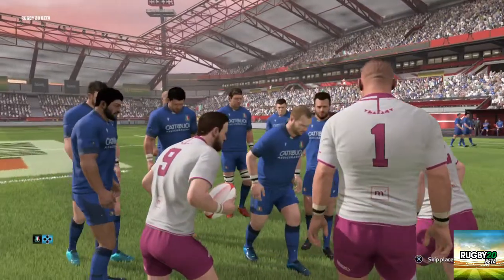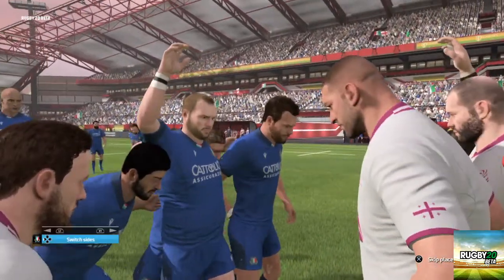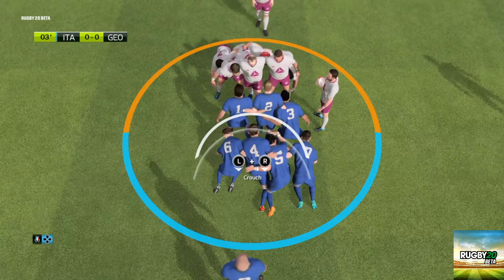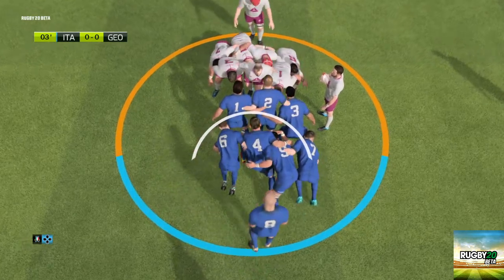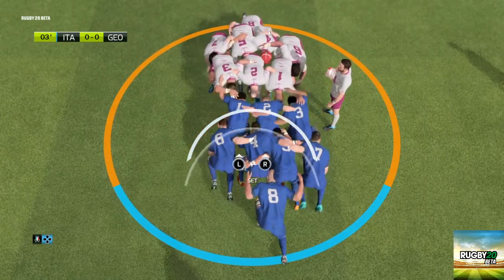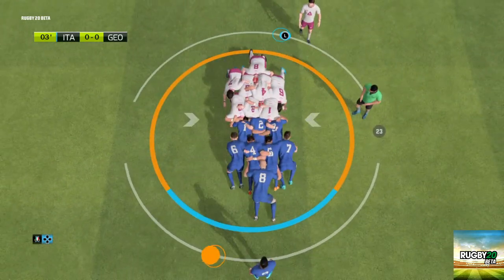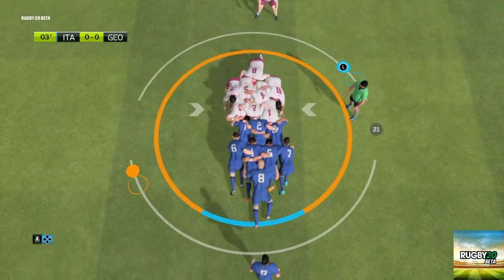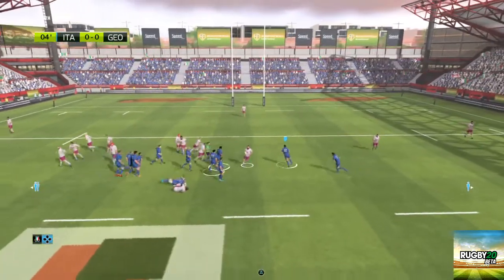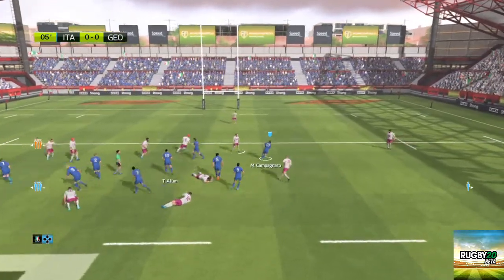So the first scrum of the match belongs to Georgia. Crouch. Find. Set. Italy will win the ball from that scrum. Oh, they're really intent on keeping this ball alive. They've got space out wide. The ball's kept alive.